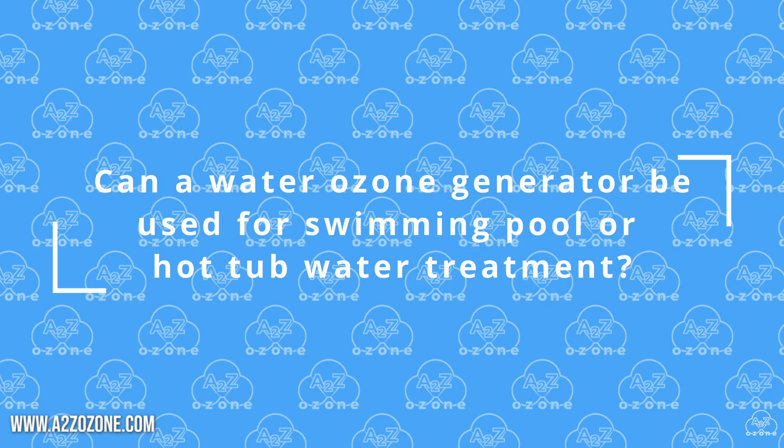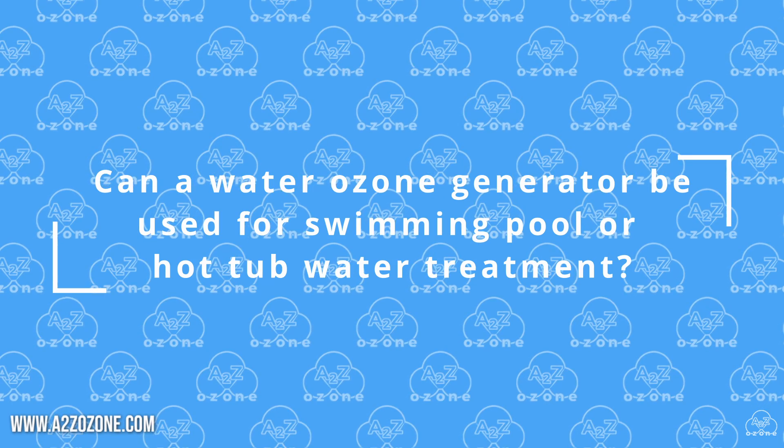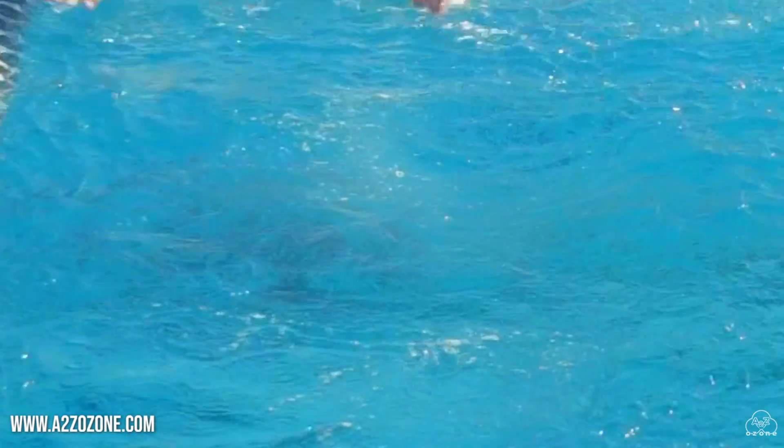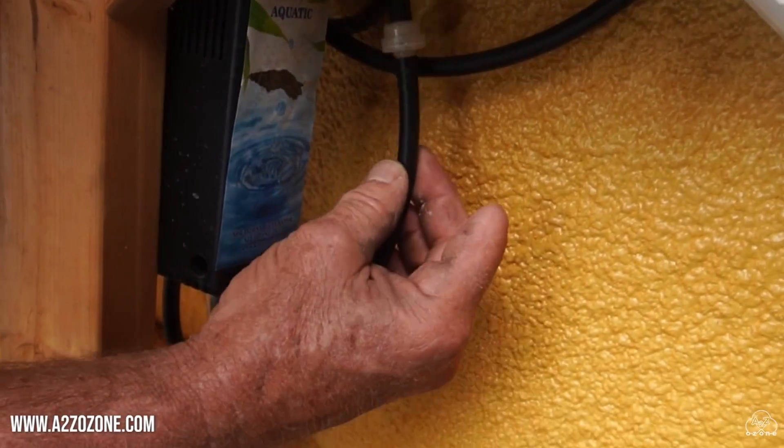Can a water ozone generator be used for swimming pool or hot tub water treatment? Yes, water ozone generators are commonly used for swimming pool and hot tub water treatment. Ozone helps disinfect the water.